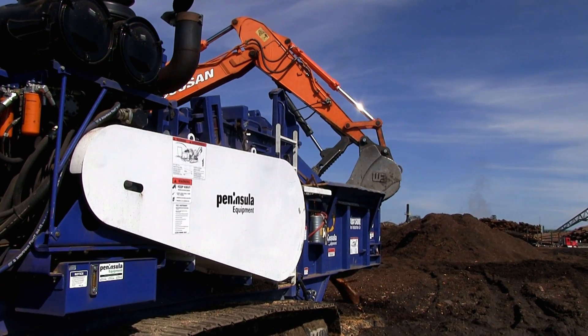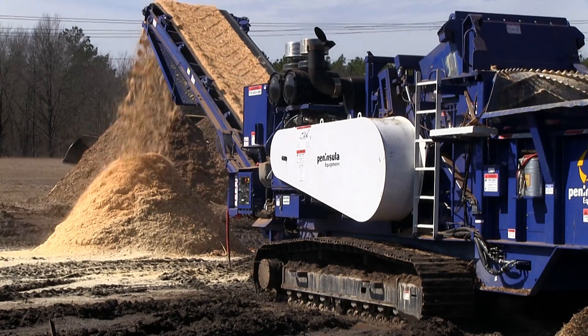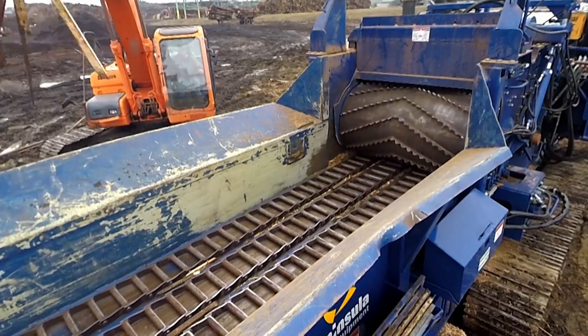The 4710B is Peterson's Cornerstone mid-sized horizontal grinder. It uses a durable and time-tested C18 Cat diesel engine that puts out over 750 horsepower at 2100 RPM.